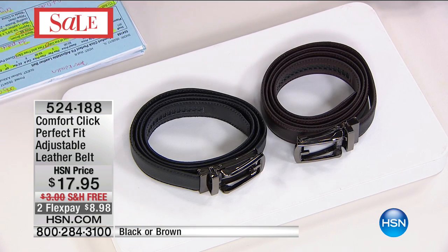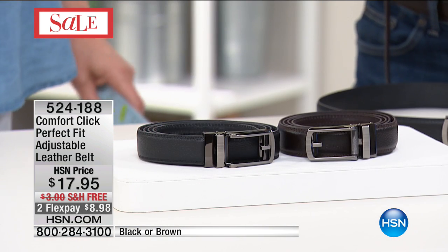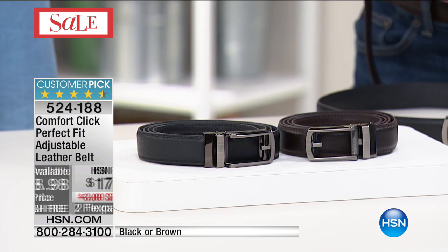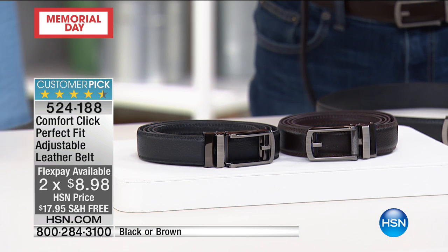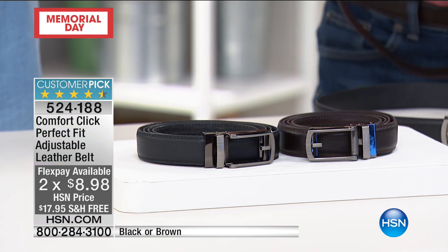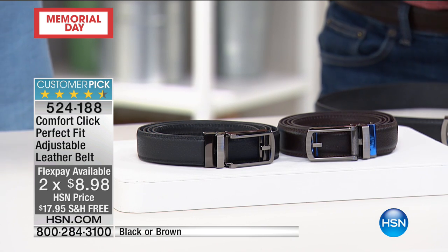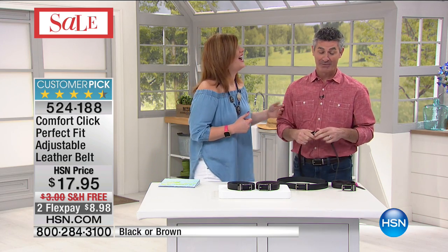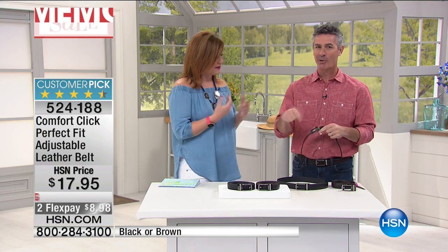My husband ordered this without me knowing. They came in from HSN, and I opened it — belts? He got both, black and brown. He said 'I need a brown and a black belt' and he loves it. At $17.95, we even have free shipping and two flexible payments of $8.98. This is the only airing on the day with limited quantity — we anticipate these will all sell out every time they're here. It was on Monday night with Adam, completely sold out. It was on First Friday with Amy and Adam, sold out. Now it's with us today.